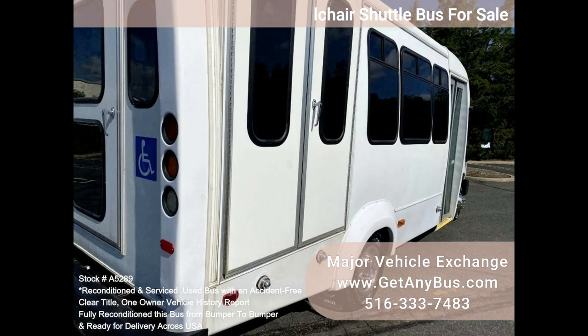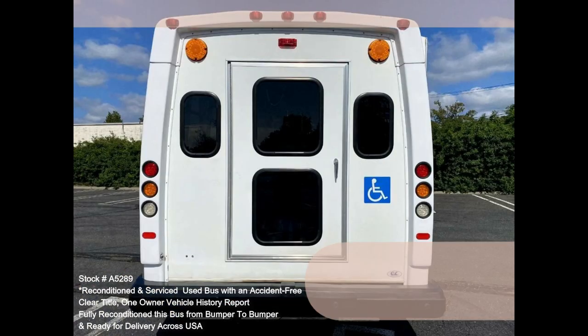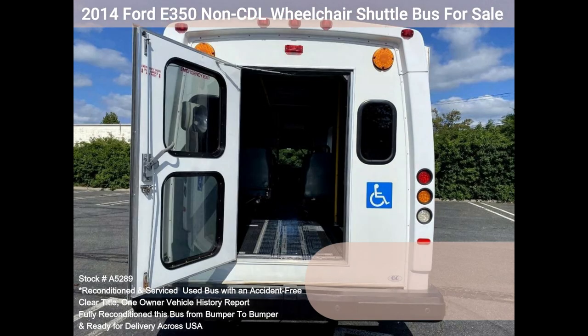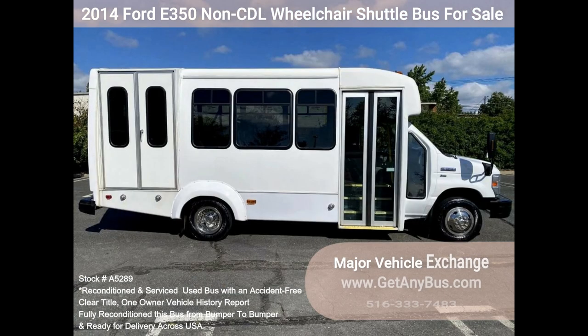Clean title. One owner, accident-free vehicle history report. We have reconditioned this bus as needed, detailed it, and touched it up to give it a great appearance. Mechanically the bus is in excellent condition and was well cared for and serviced regularly. The bus was fully serviced and inspected as part of our reconditioning process, and any repairs were done as needed to make this bus fit for use.